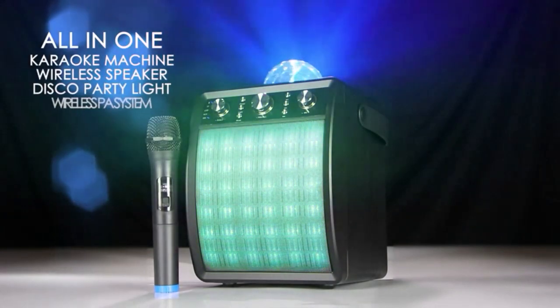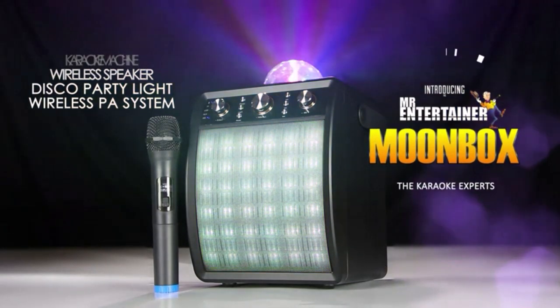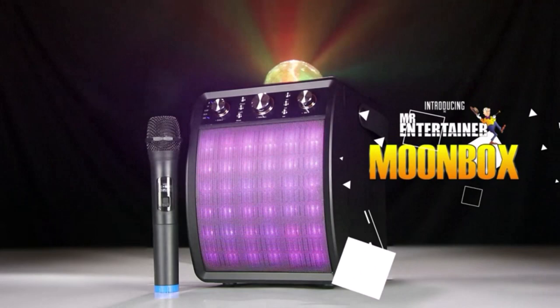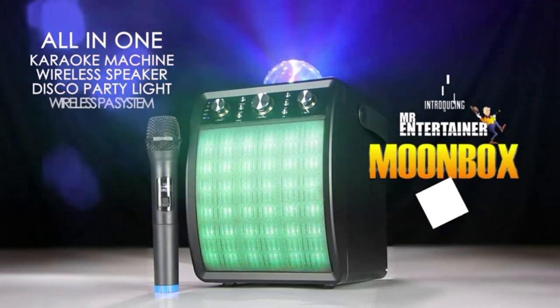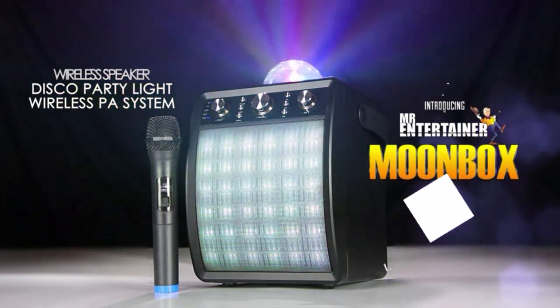It can also run completely wirelessly with a rechargeable battery and Bluetooth functionality, meaning you can use this machine even without access to a power outlet. Of course, there are cable options too, and the radio antenna, USB port, and micro SD card reader allow you to play music when you're tired of singing.